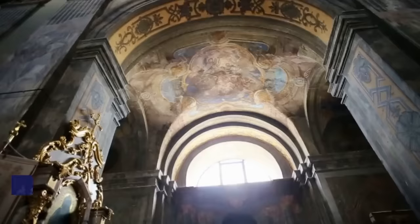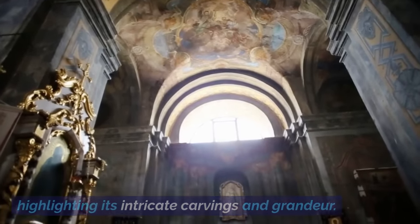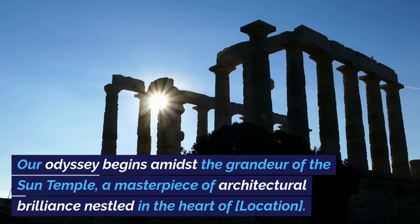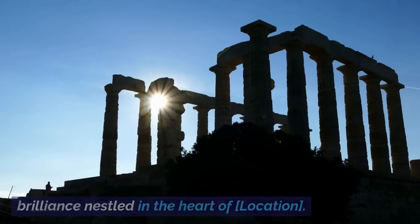Introduction to the Sun Temple. A sweeping cinematic view of the temple, highlighting its intricate carvings and grandeur. Our odyssey begins amidst the grandeur of the Sun Temple, a masterpiece of architectural brilliance nestled in the heart of this ancient location.